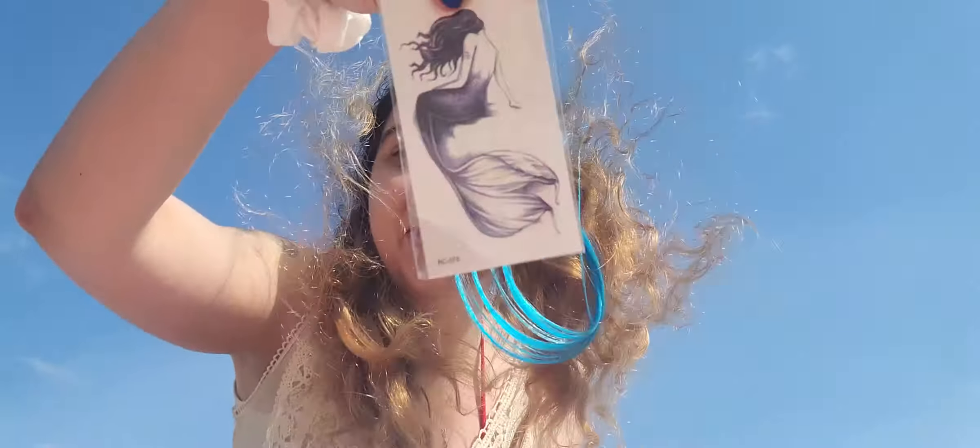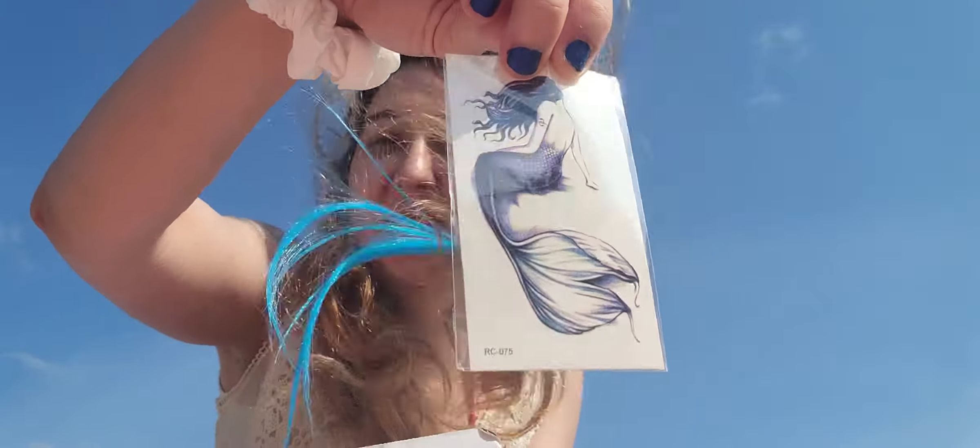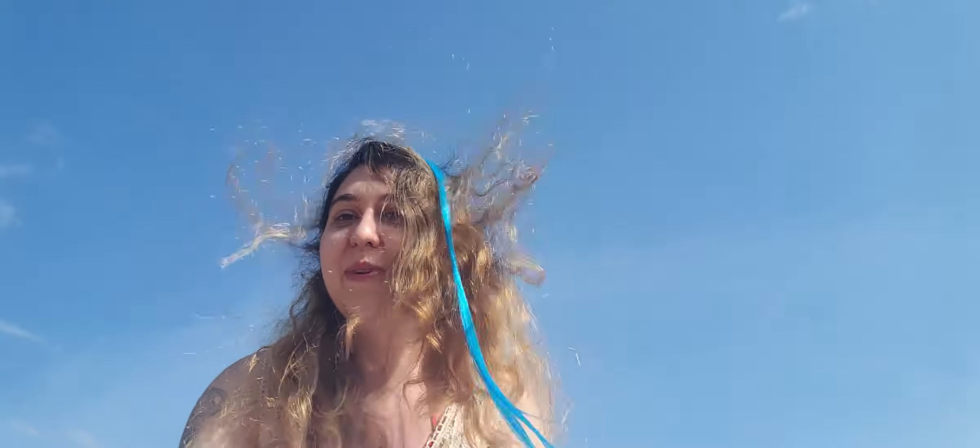I think it's the temporary tattoo, which I am all about that. I'm going to put it on when I get home. Things are flying away. This is bad. But I look fabulous with my blue hair. Okay guys, word of advice: don't do unboxings on the beach.